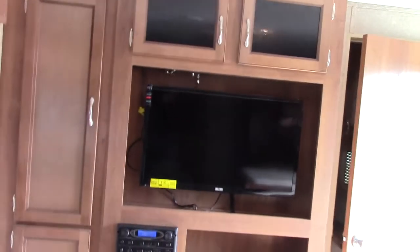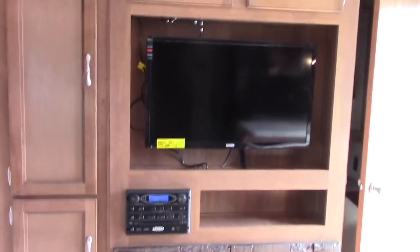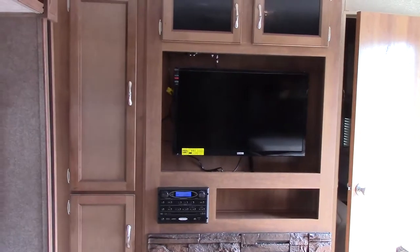A 32-inch HDTV is on a 12-inch swing arm so it turns out towards the sofa or wherever we want it. It goes back into a locking position and snaps in place for travel.